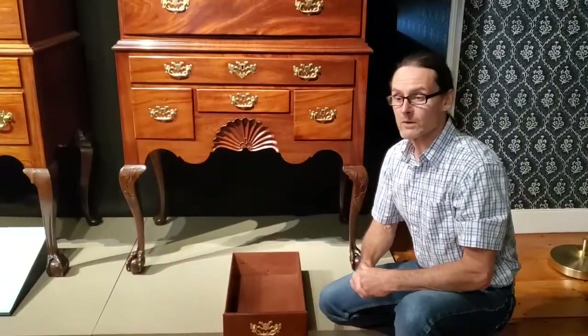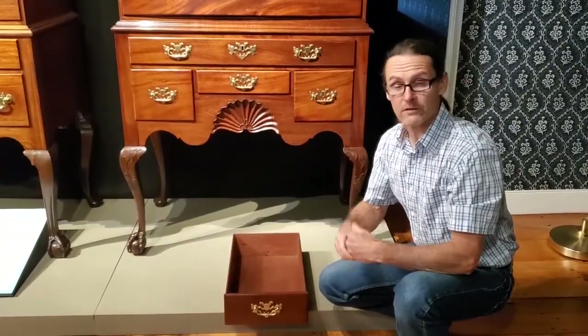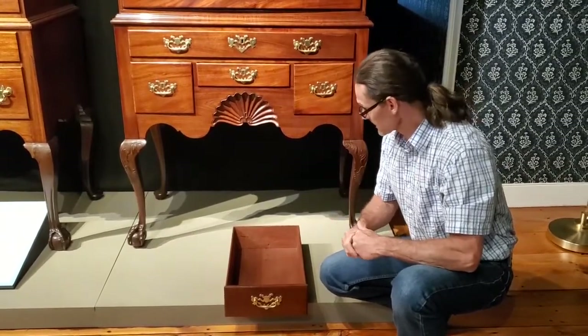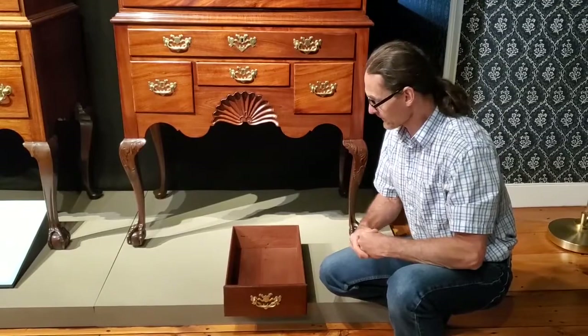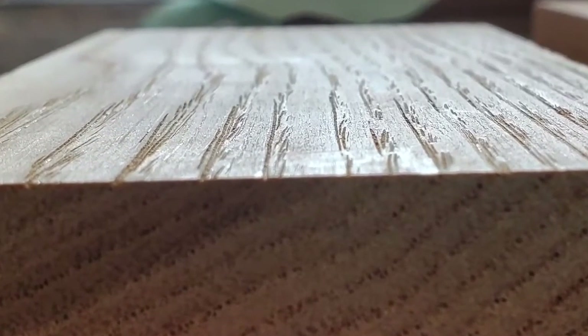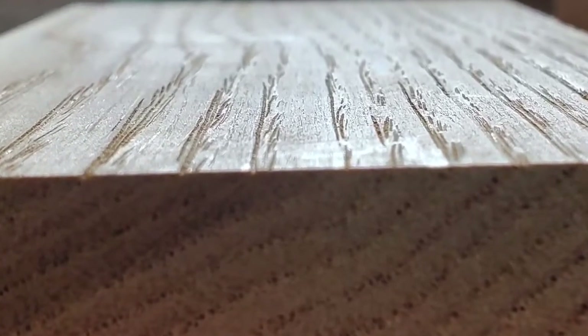So the story is, when the chest came in for conservation, the curatorial record said that the secondary wood was chestnut. And when I picked the drawer up, the first thing I noticed is it was very heavy. Chestnut is a very light wood — a light secondary wood used in Rhode Island furniture.